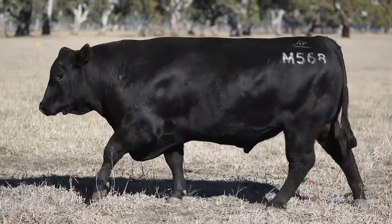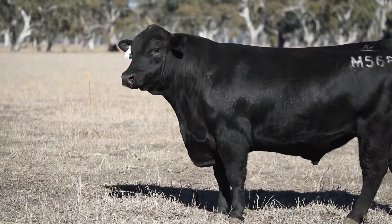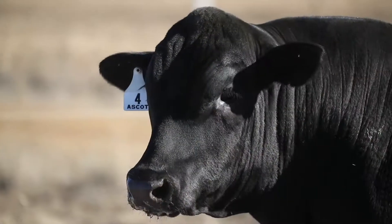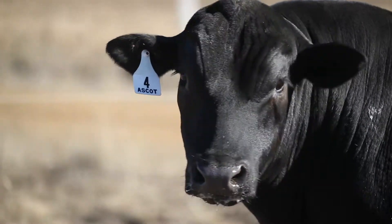Jim, Ascot Hornmark's been a tremendous bull for you. You've got three full brothers in the sale, which is a pretty good opportunity for people, isn't it? Yes, definitely Ben. Hornmark's done such a good job for us and a lot of other people, and to have the opportunity to have a walking full ET brother to him is a great opportunity if anyone's looking for that style of bull.